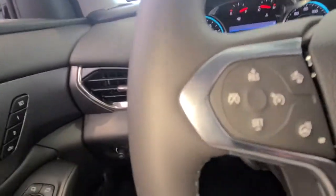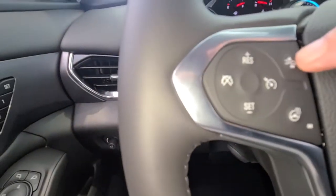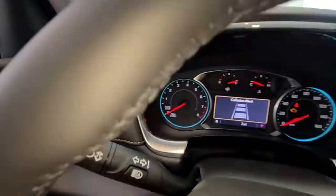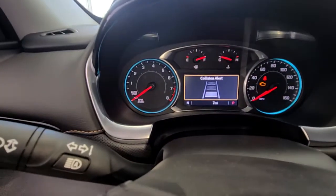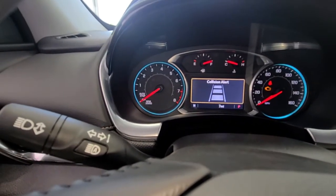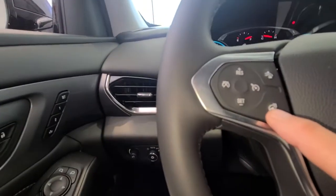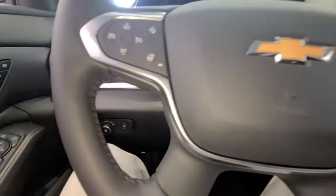Down here, this button is your front collision sensor. If you press that it lets you set how close you can get before it warns you. This other button is a heated steering wheel — press it and your steering wheel will heat up.